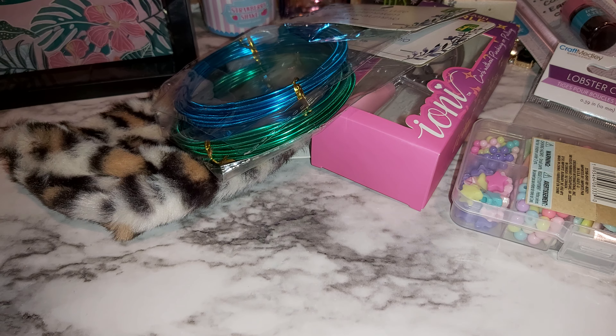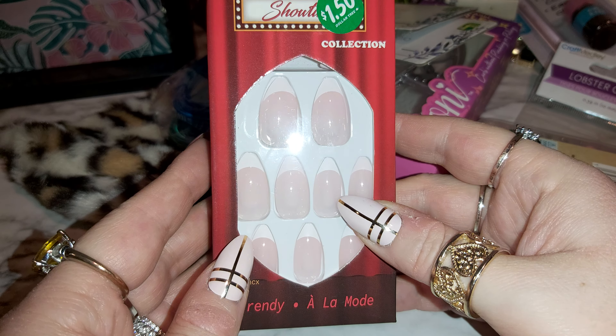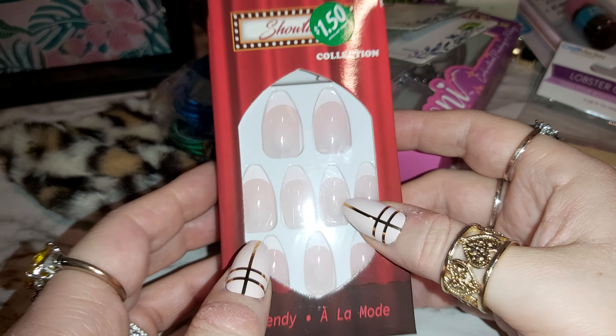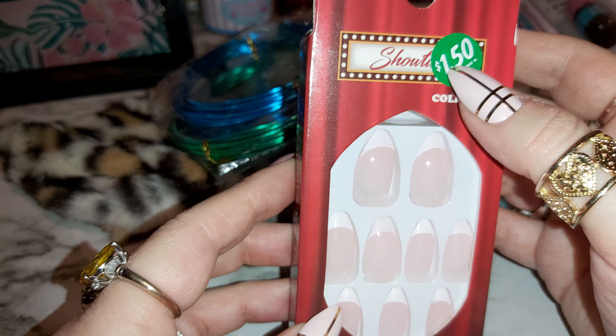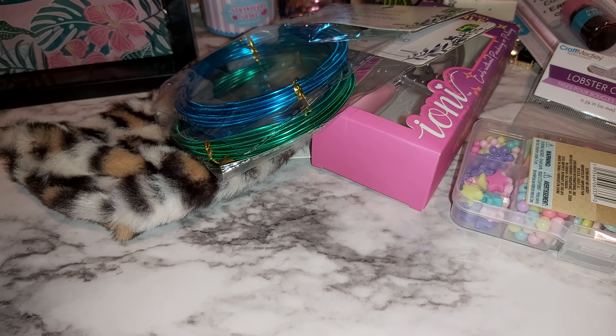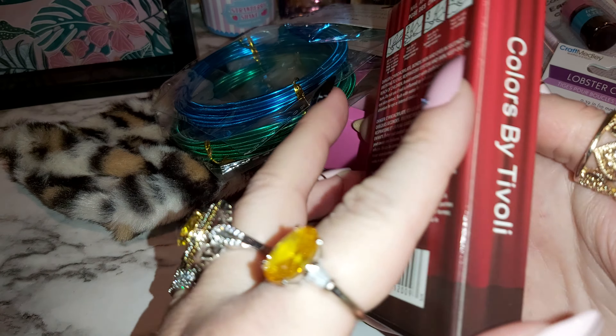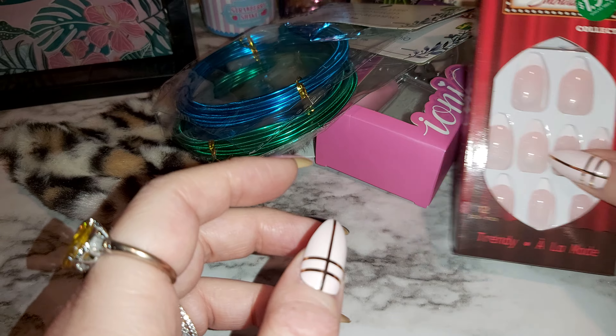I also got some nails — I love my nails. These are pink with white tips, the brand is Showtime. You can see the name Showtime once you take the label off. They're just a basic pink with white tips.